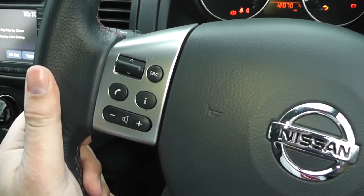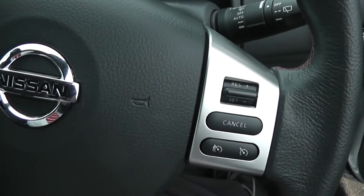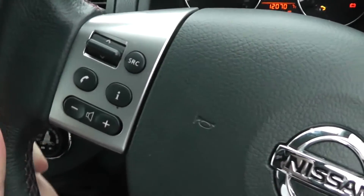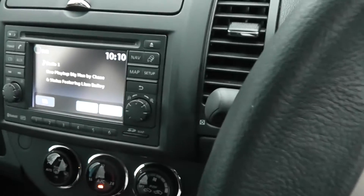On the leather steering wheel we have controls for the audio system, cruise control and speed limiter. There's also a telephone answering button, as the whole system is Bluetooth enabled so you can connect up your mobile phones.